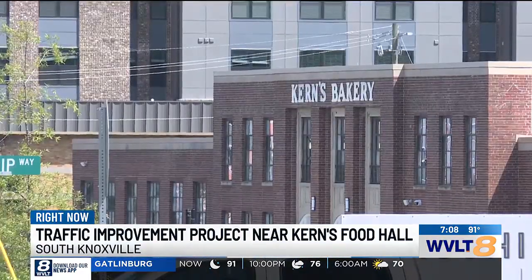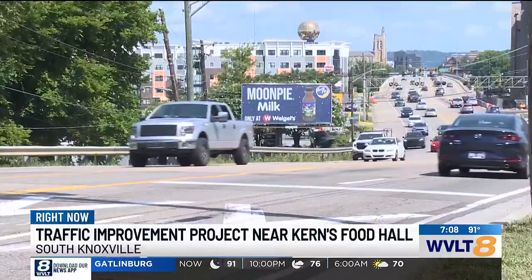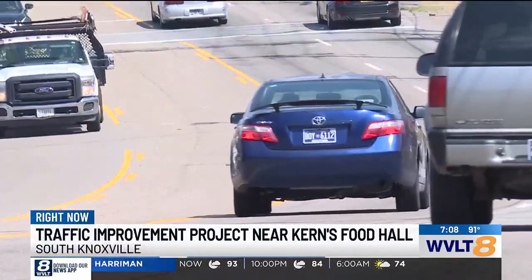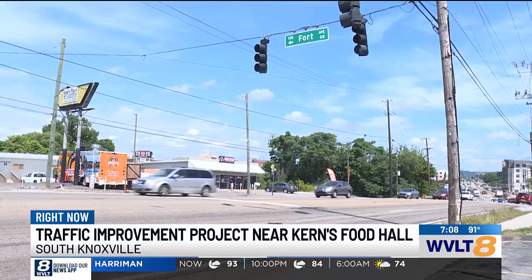Kearns Food Hall, the new popular spot just over the Henley Street Bridge in South Knoxville, opened in April but is now facing some growing pains. Leaders with the property say there needs to be change. 'I'm so happy that especially South Knoxville has grown, but with that comes the added pressures of having to change the infrastructure.'